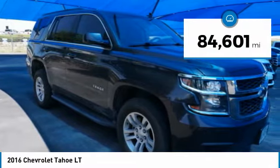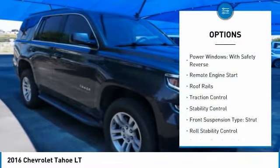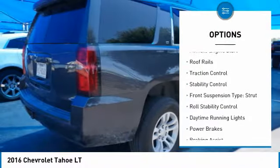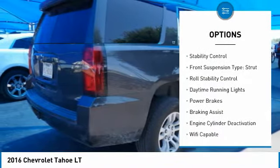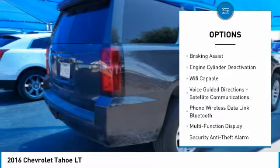This vehicle has less than 85,000 miles. Here are some of this vehicle's great options: power windows with safety reverse, remote engine start, roof rails, traction control, stability control, front suspension type.